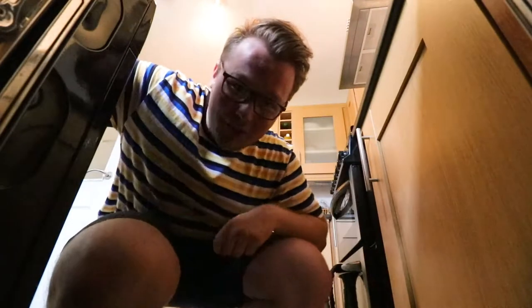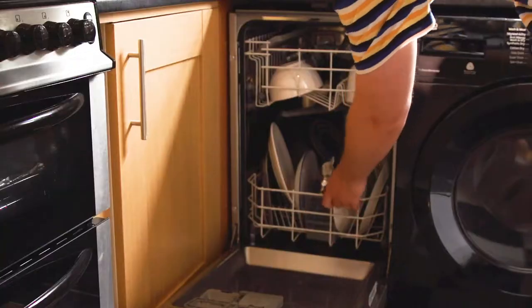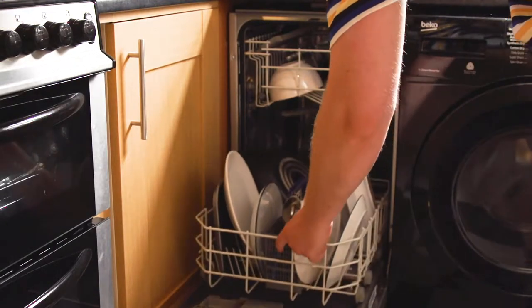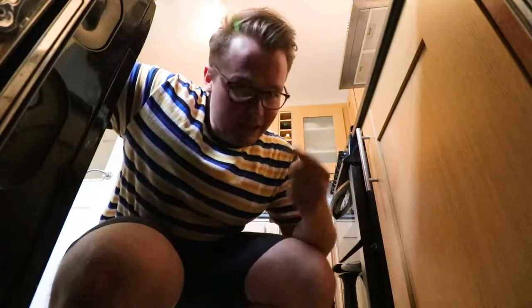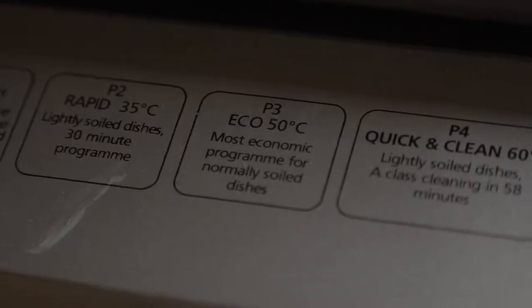Dishwashers. This summer when you're using one of these, make sure you fill it right to the top before you press start. I know it's common sense, but these do use over 22 litres of water on average per cycle. So fill it up, check it's on eco mode, and then press start.